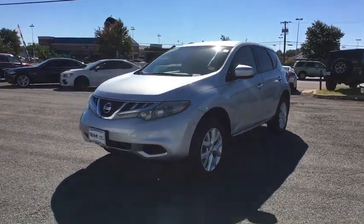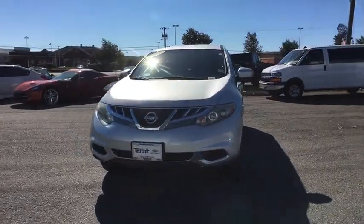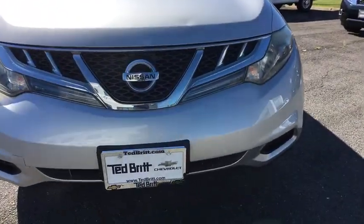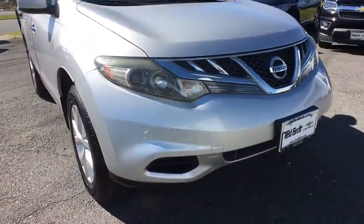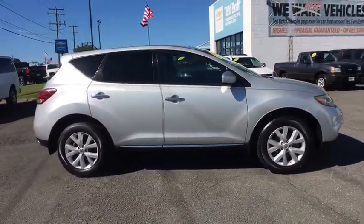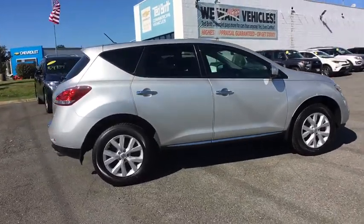2011 Nissan Murano. The peace of mind of award-winning safety, including a five-star rating for side impact crash safety, comes standard with the Nissan Murano. Great fuel economy and a powerful V6 engine combine to deliver a refined driving experience.